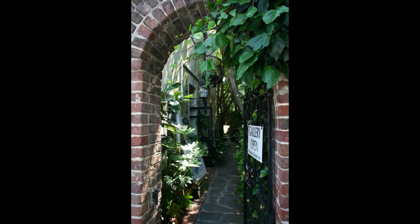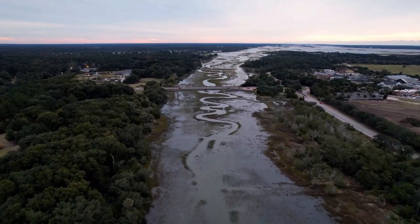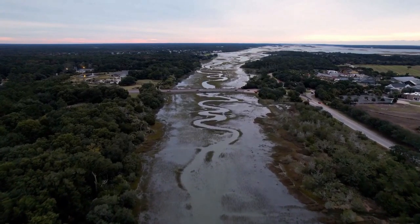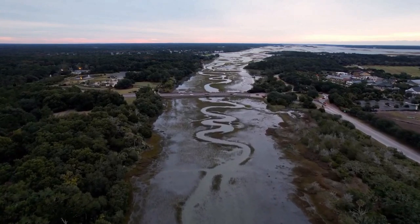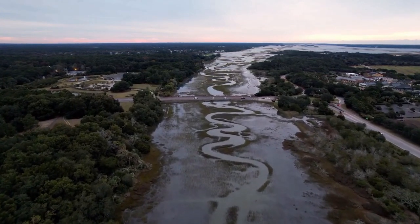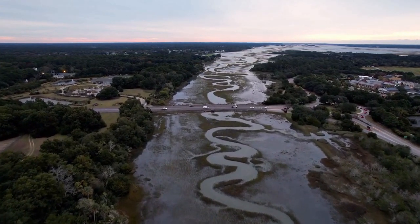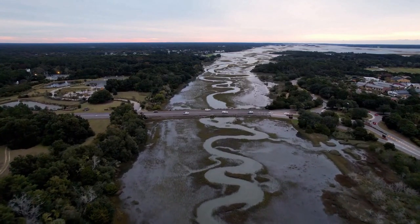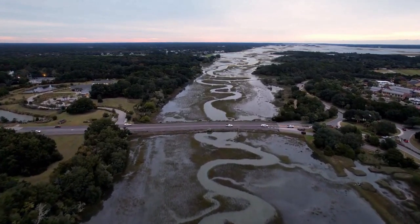Number 1: The Historic District. And finally, the number one thing to do in Charleston is to simply wander around the Historic District, where you'll find a wealth of landmarks, museums, churches, and shops. You can also take a carriage ride, a bike tour, or a walking tour to learn more about the history, architecture, and culture of Charleston. You'll be amazed by the beauty, hospitality, and personality of this city.